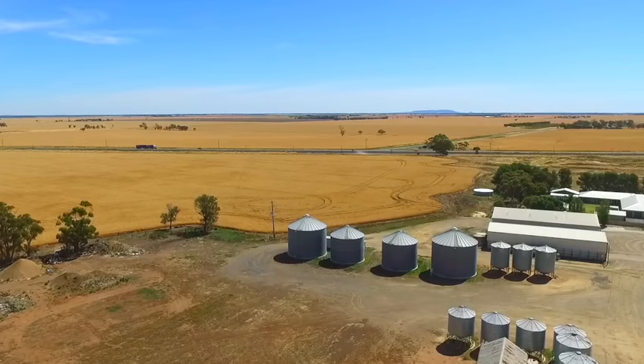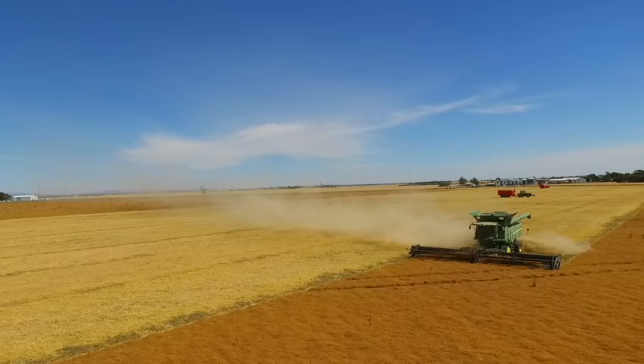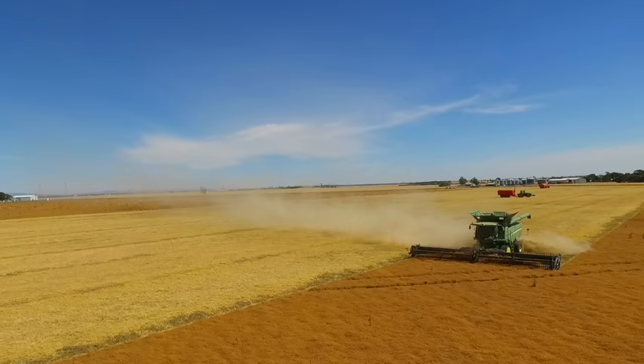But with this thing, if the trucks aren't back and the chase bin's getting full, we can dump a load into here quickly and get back to it again. It just keeps going all the time, and the chase bin feeding back into the trucks or into here makes the efficiency much greater in a day.